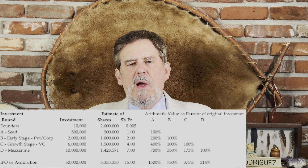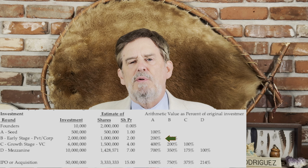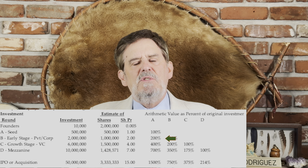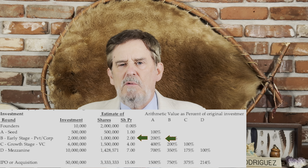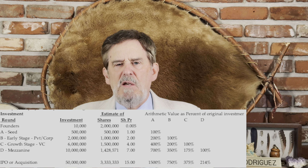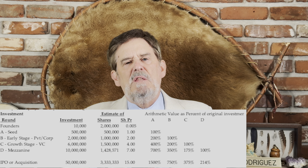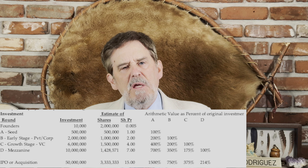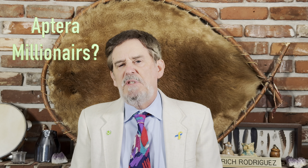Something interesting happens when you look at this table from the perspective of an investor on a round-by-round basis. If you invested in the A round, your investment value increases by 200% — a doubling in this example — at the time of the B round, because the share price increased. This increase in your initial A round value continues through IPO because of the increase in share price. In this example, if you invested in the A round, by the time of the IPO, your shares increased by over 1,500%. The next column over shows the gains if you invested in the B round and held your shares to the IPO. This shows how fortunate you may be by investing early. I suspect there will be some Aptera millionaires.